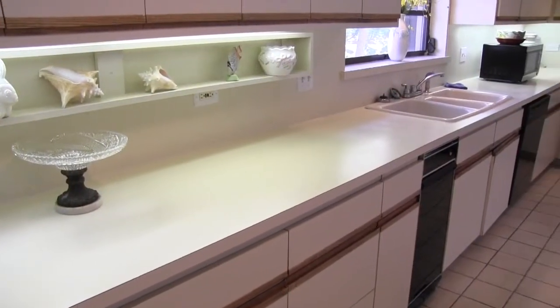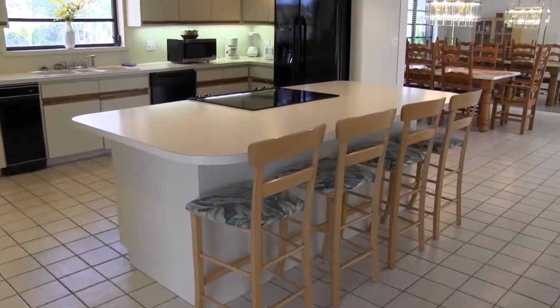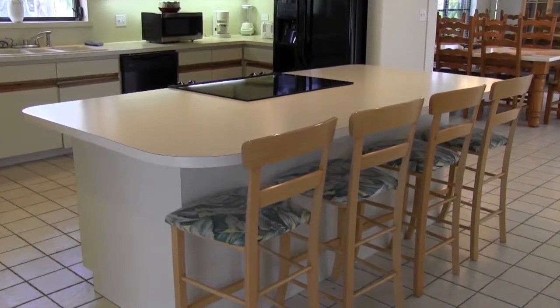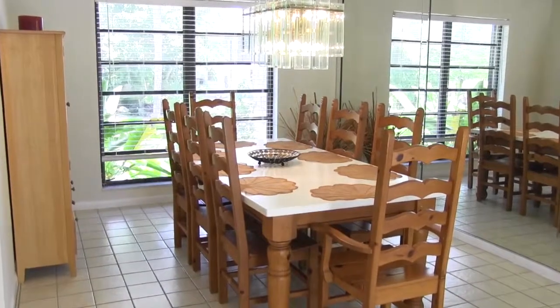The sparkling countertops and newer appliances are ideal for home chefs. The breakfast bar with seating for four gives gourmets an opportunity to engage guests while creating culinary masterpieces. The sizeable dining area includes designer lighting and seating for eight.